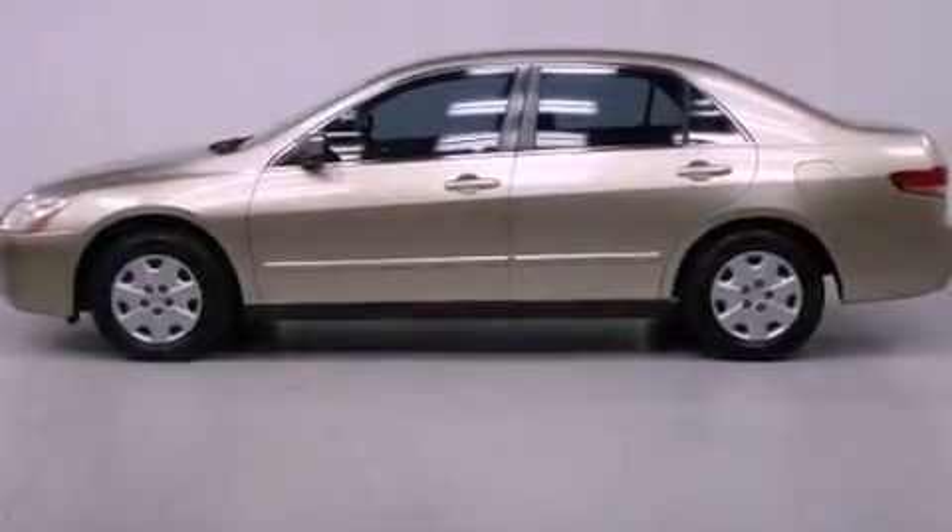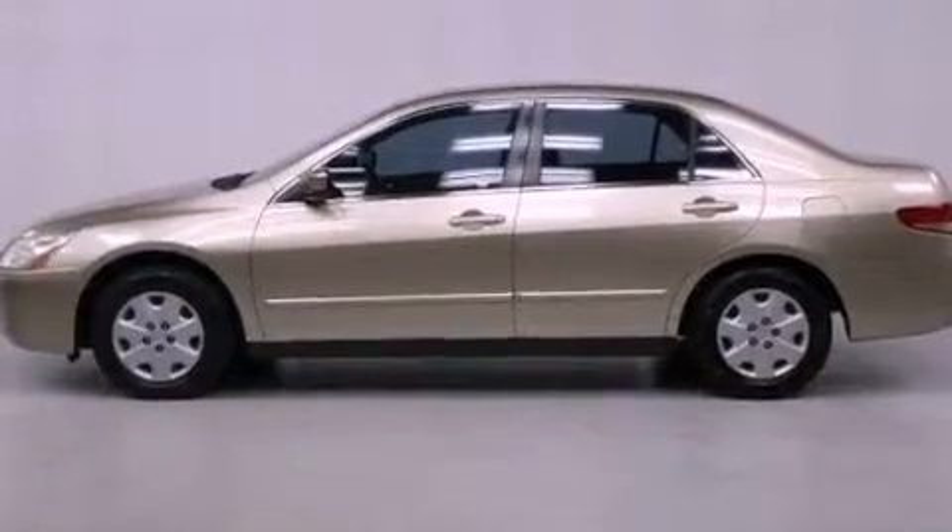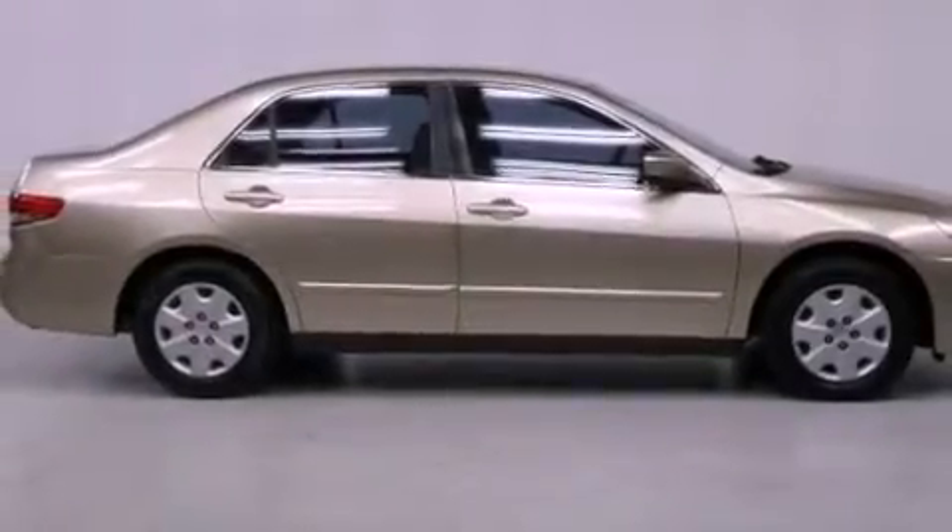Features include cruise control, full power accessories, a rear window defroster, a CD player, and a passenger side vanity mirror.